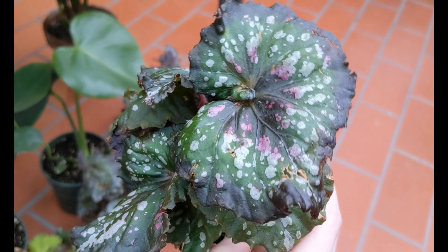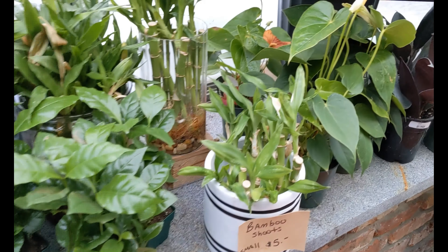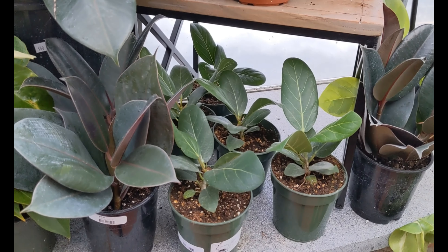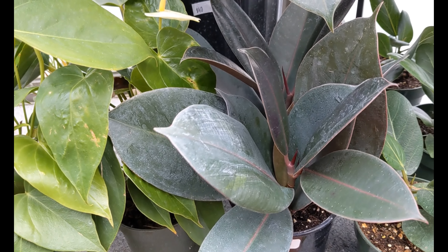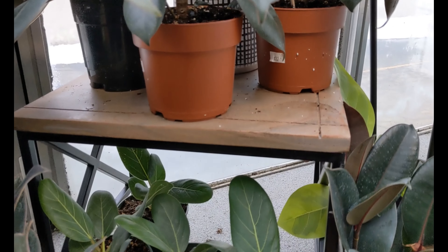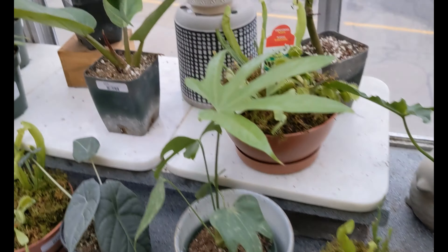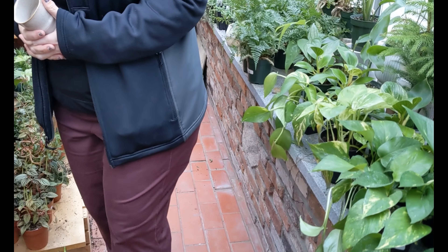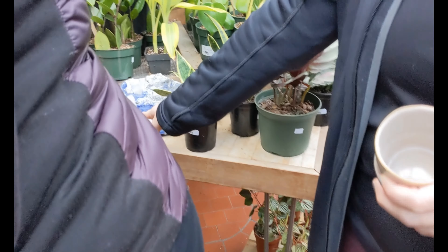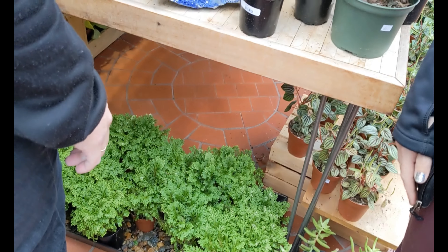I might end up grabbing this one because this is nice. There's more back here — coffee plants, peace lilies, river trees. I don't think I'm ready for a river tree yet. I'm going to grab this one. Oh, the rock — that is nice. They have a lot of little plants.